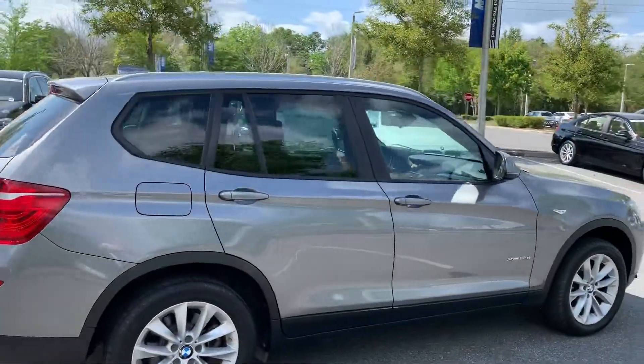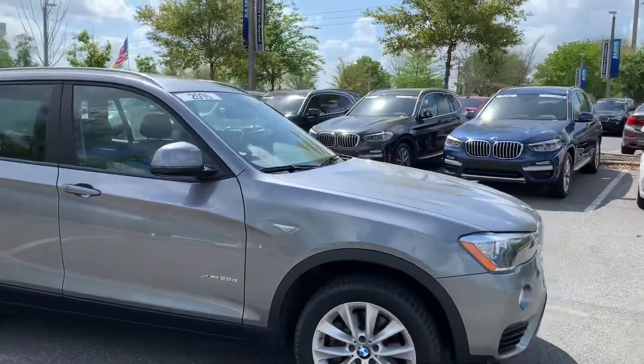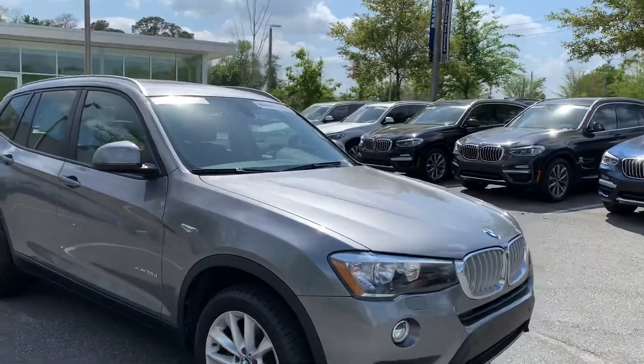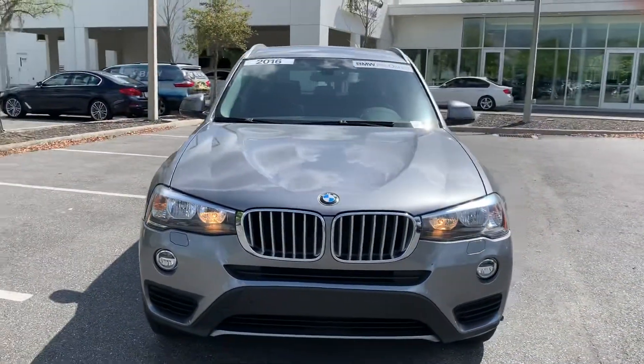Now, the couple that owned this were older — they were in their late 60s — so it was driven very easily. They actually traded it in on another X3.